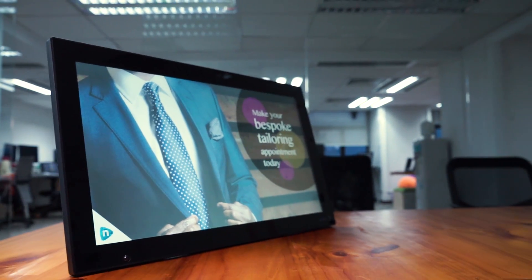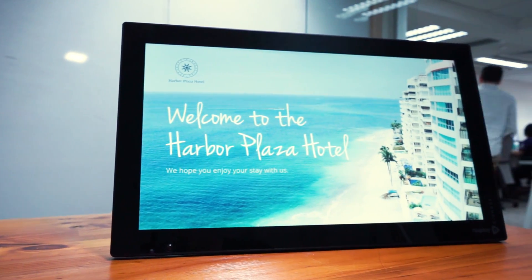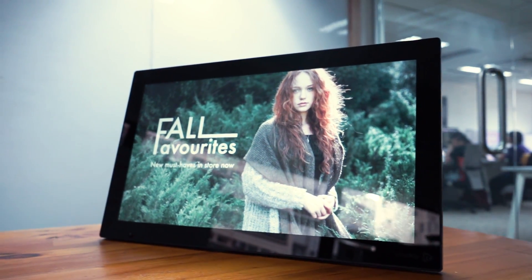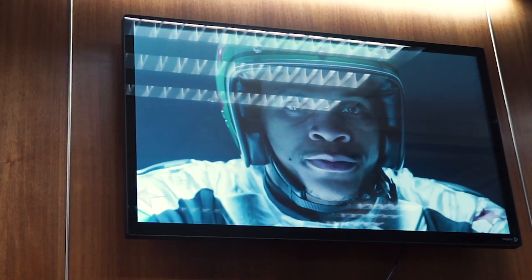Nixplay Signage can be utilized by large and small businesses alike, from large organizations who need to update an offer across multi-stores nationwide, or to keep your employees updated with the latest company information or events. Nixplay Signage has been used by multiple industries, including restaurants, hotels, retailers, and educational institutions.